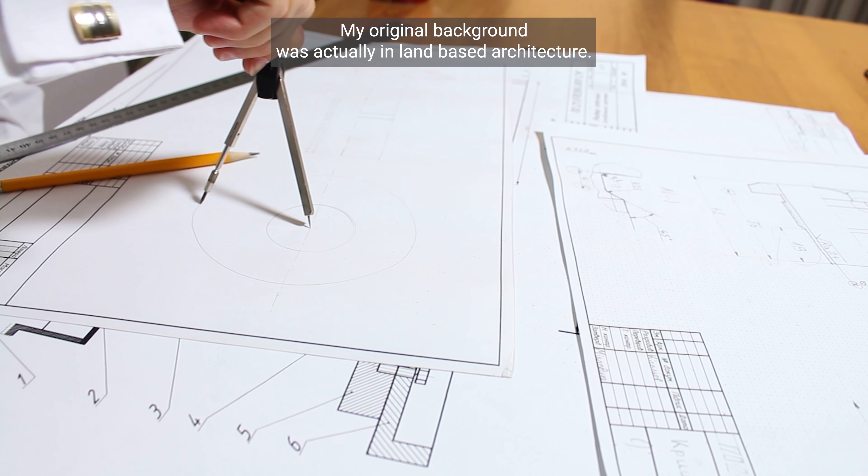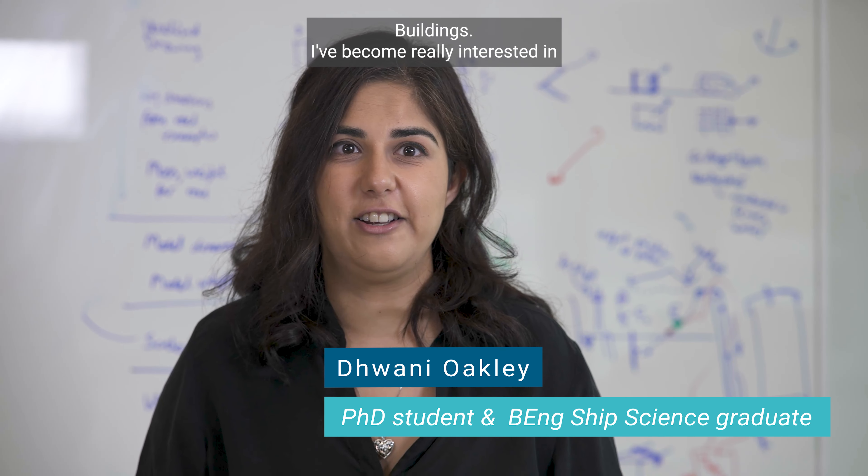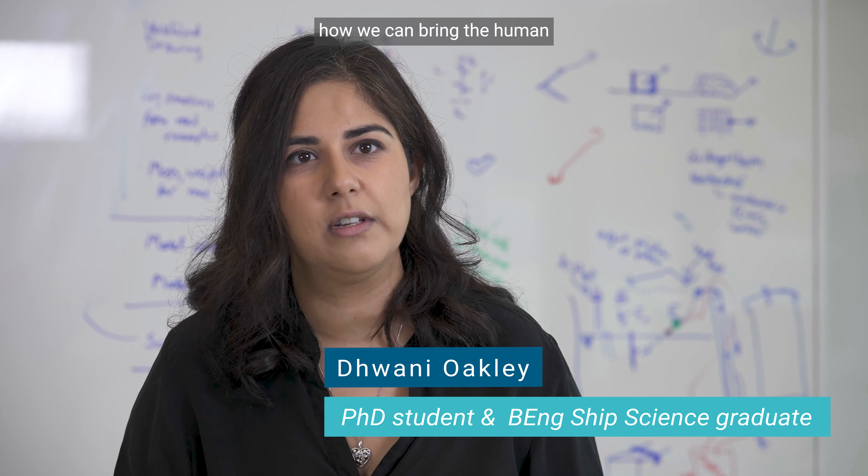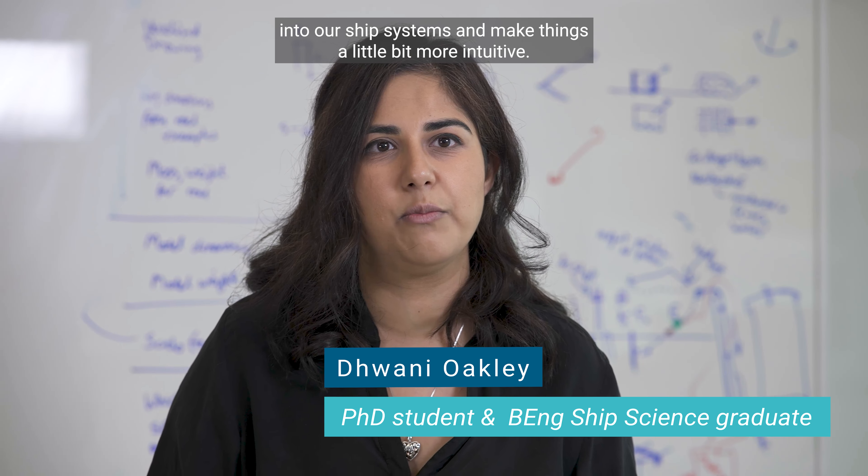My original background was actually in land-based architecture, so buildings. I've become really interested in how we can bring the human into our ship systems and make things a little bit more intuitive.